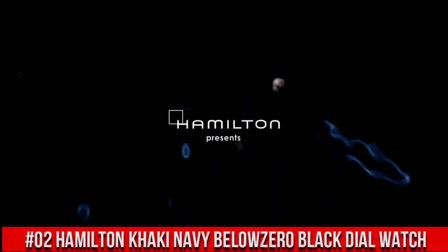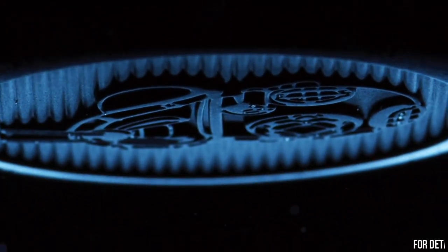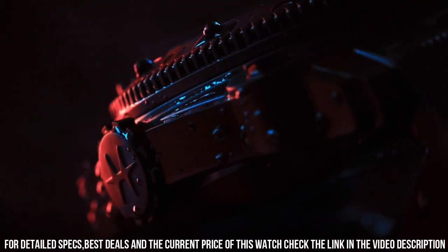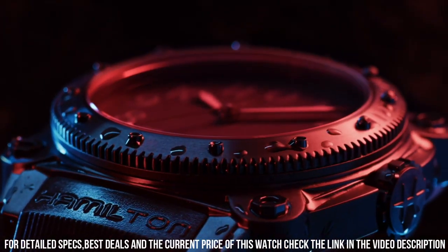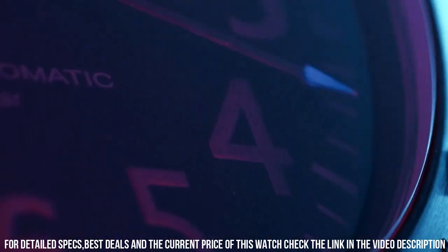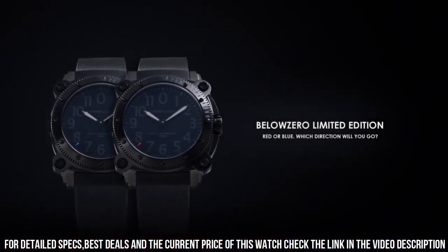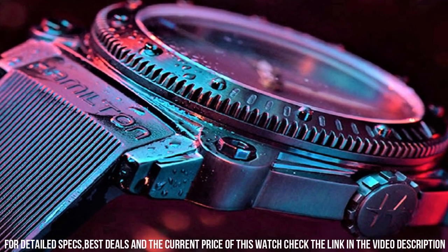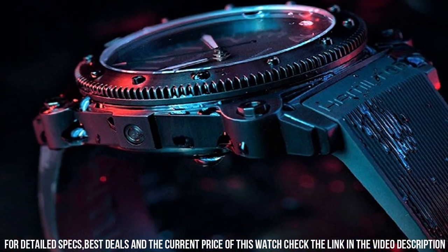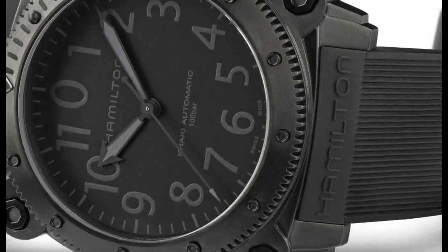Number 2: Hamilton Khaki Navy Below Zero Black Dial Watch. Black PVD steel case with a black rubber strap. Unidirectional rotating black PVD bezel. Black dial with luminous hands and Arabic numeral hour markers. Minute markers around the outer rim. Dial type: analog. Luminescent hands and markers. Scratch resistant sapphire crystal. Screw down crown. Case size: 46 mm. Case thickness: 17 mm. Band width: 24 mm. Band length: 8.5 inches. Water resistant at 1,000 meters. Functions: hours, minutes, seconds. Calendar. Interchangeable stainless steel PVD bracelet. Dive watch style, Swiss made.